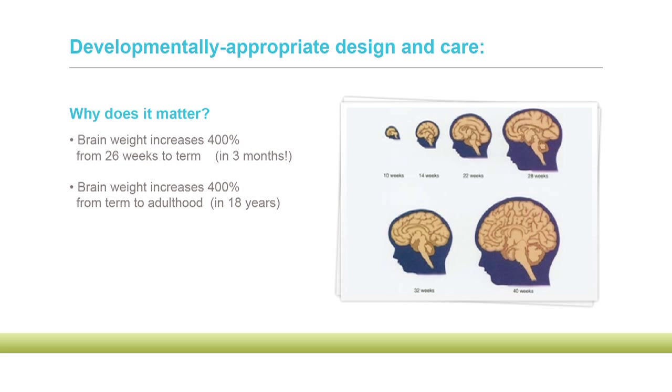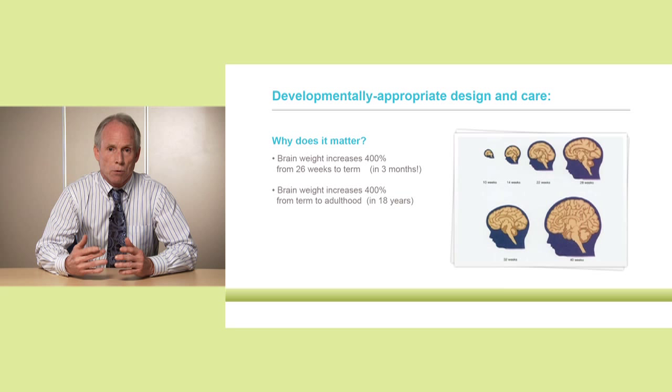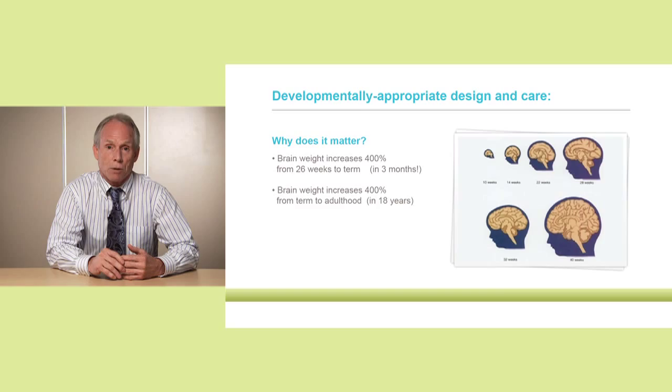Here's a slide that demonstrates something I think we all know, but a visual is really helpful. In the time from when a baby is born at 26 weeks until term, brain growth and development increases exponentially by 400%. In that three-month period, brain growth and development occurs at a pace unmatched at any other time in life. When a baby is born at term, from that point until adulthood, their brain also grows by 400% — but that's across a whole childhood.